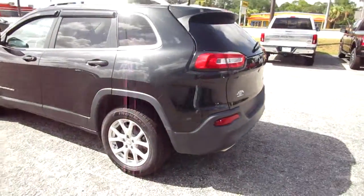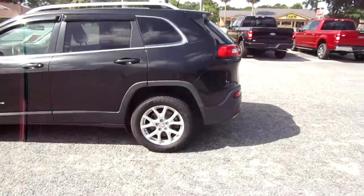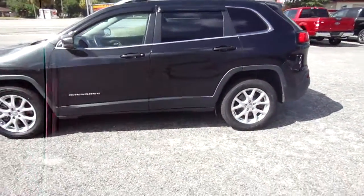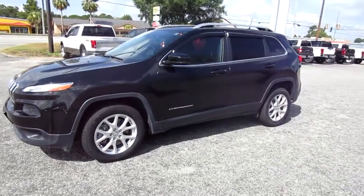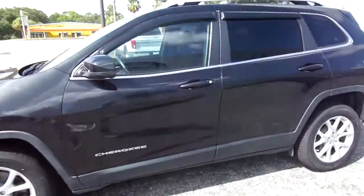It's finished in a nice metallic black, with 17 inch aluminum wheels and tinted windows. Looks really good.